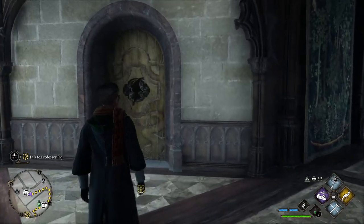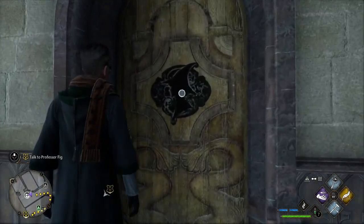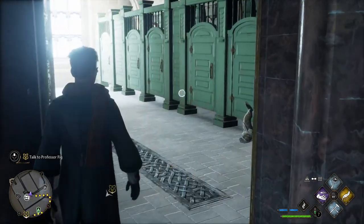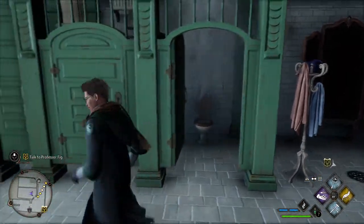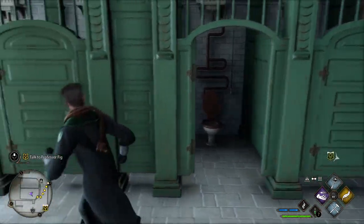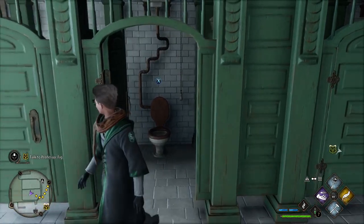I was literally on my way to meet Professor Fig when I decided to explore one of the bathrooms. At first there wasn't really anything suspicious, but then I started opening the doors of the cubicles and that's when I started spotting a couple of things.